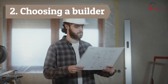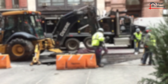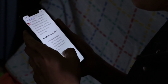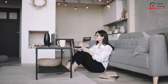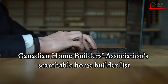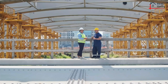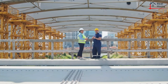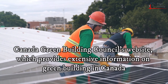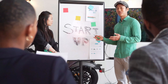Step two: choosing a builder. When it comes to choosing a builder, the options can seem limitless. It's important to carefully research builders in your area and find one that best suits your needs. A number of reputable resources can make the search more manageable, such as the Canadian Home Builders Association's searchable home builder list, the National Association of Home Builders' regional chapter lists for licensed builders in the US, the Canada Green Building Council's website for green building information, and the US Green Building Council's Green Home Guide for sustainable building practices.